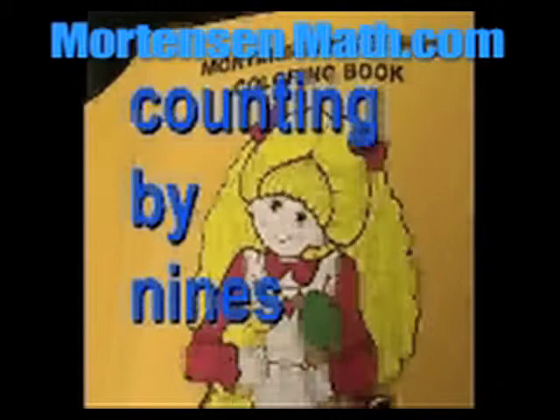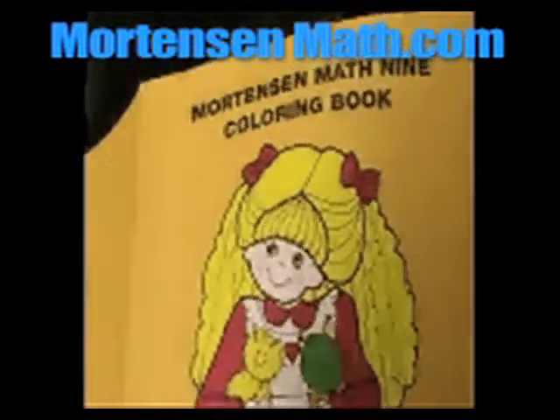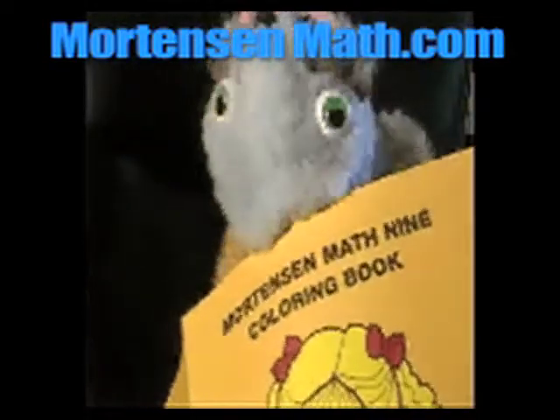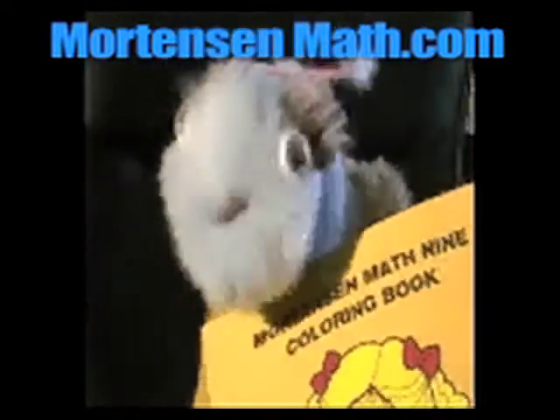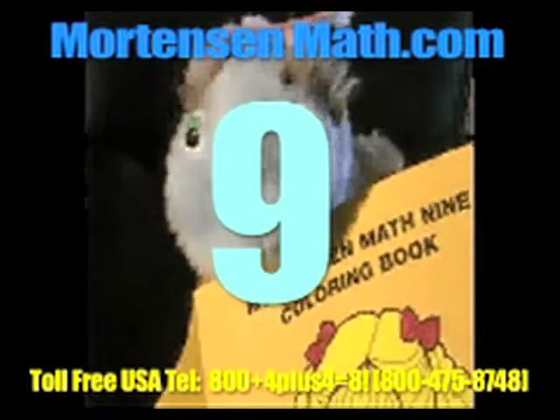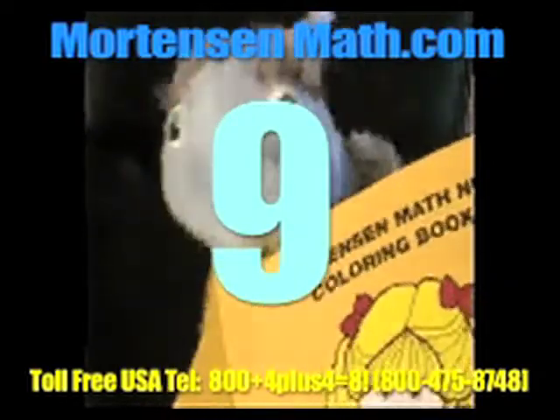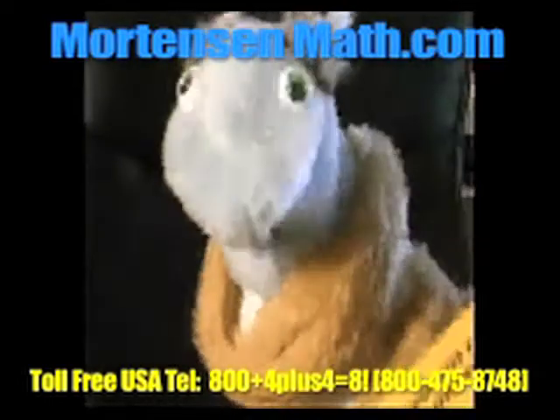Eighteen, twenty-seven, thirty-six. Oh, hello. I'm a bug. I count by nines. A bug that counts by nines — that's me. You want to do it? Okay, let's try it.